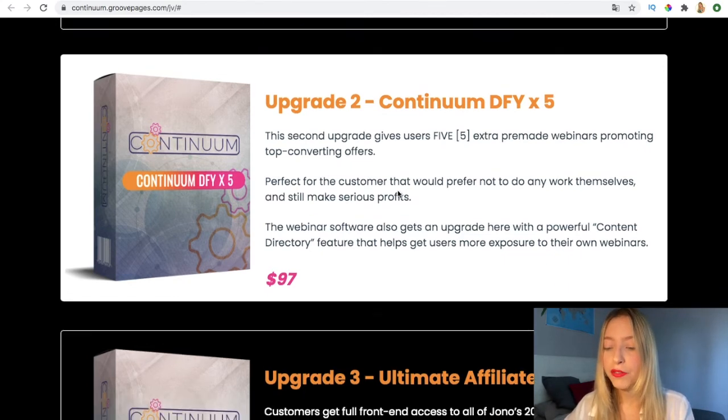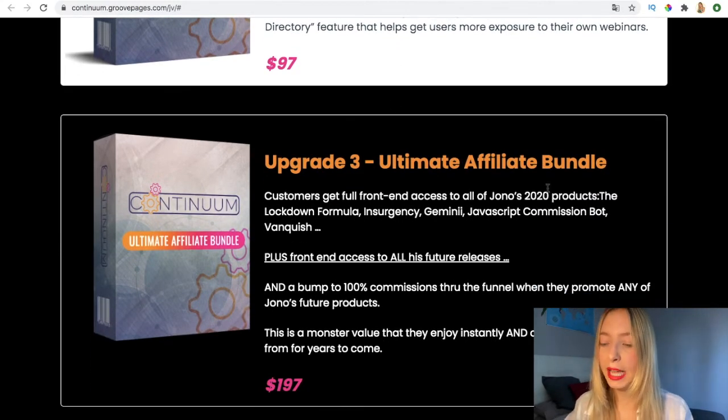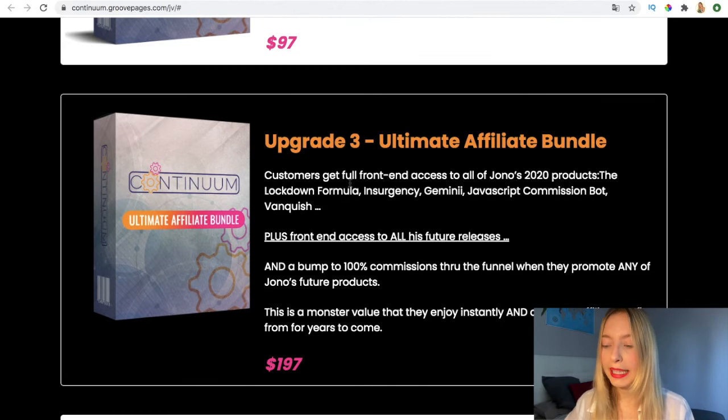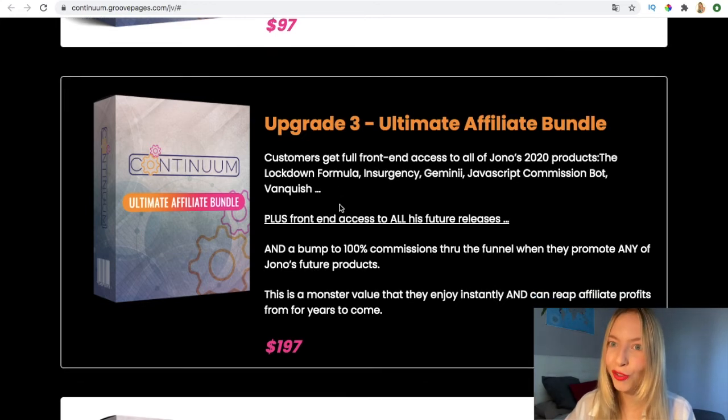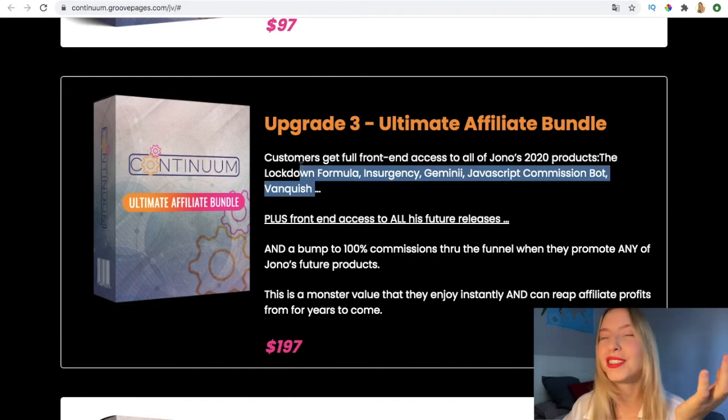The third upgrade is the Ultimate Affiliate Bundle, where customers get full front-end access and also the Lockdown Formula and Commission Bankish. Bankish was a best-selling product that has been sold for a lot of money, so just because of Bankish alone I think this upgrade is worth it — but you can prove it for yourself.